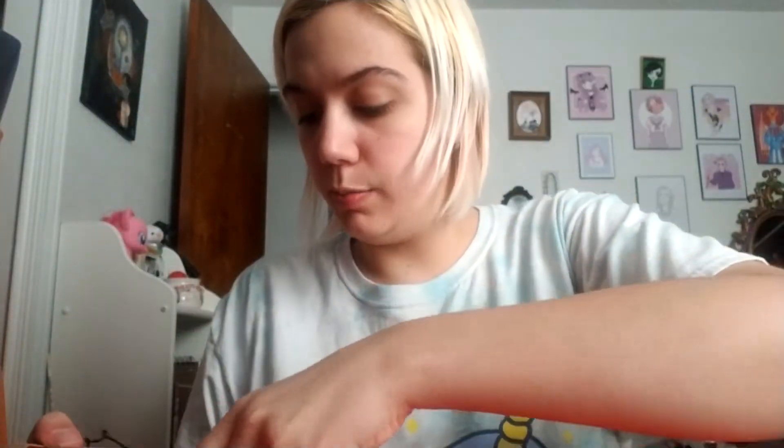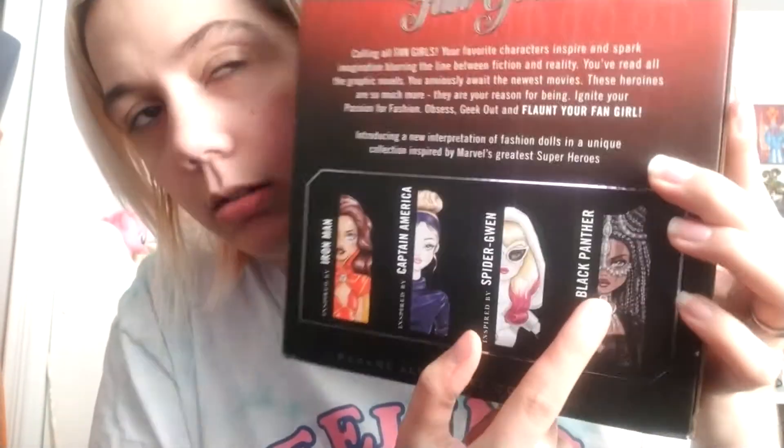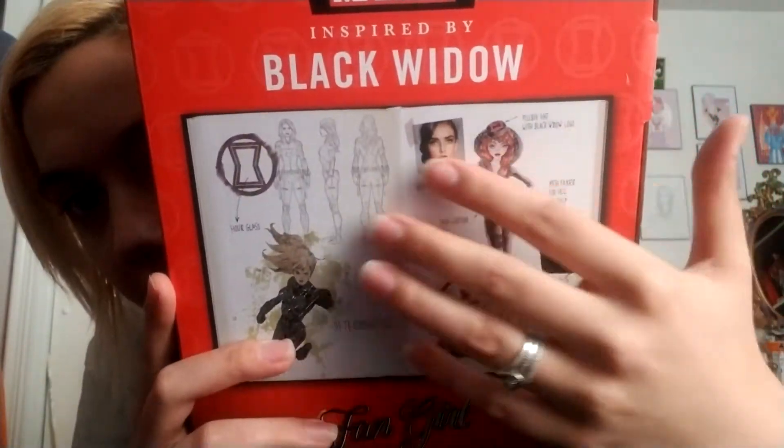So I'm going to go ahead and put these back in there for later. I'm kind of disappointed that there's no certificate or anything — I just thought that something this expensive would have a certificate. But here's the box design — I didn't show you guys that before. These are the other dolls you can get. She's like $70 and the rest of them are $50, but she has a lot more accessories. We have Black Panther, Spider-Gwen, Captain America, and Iron Man — I want all of them. They only had one Captain America left too, but I just didn't want to spend that much money.